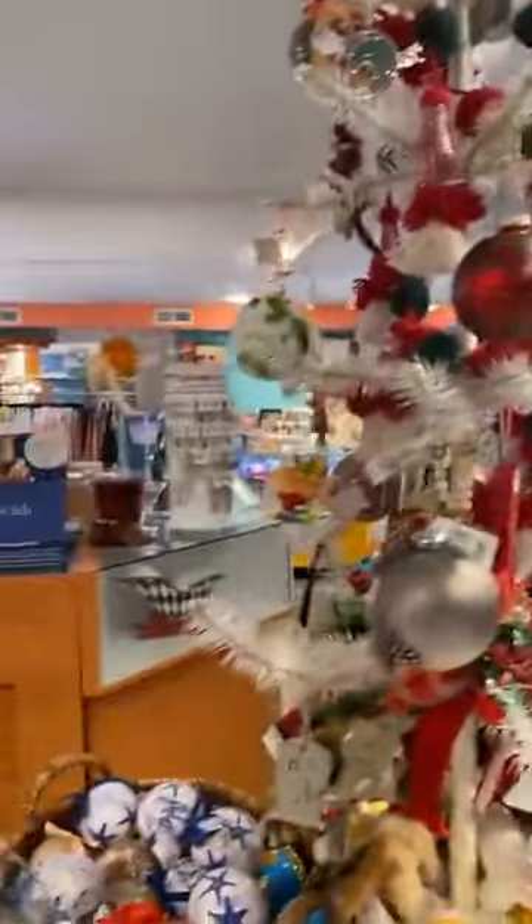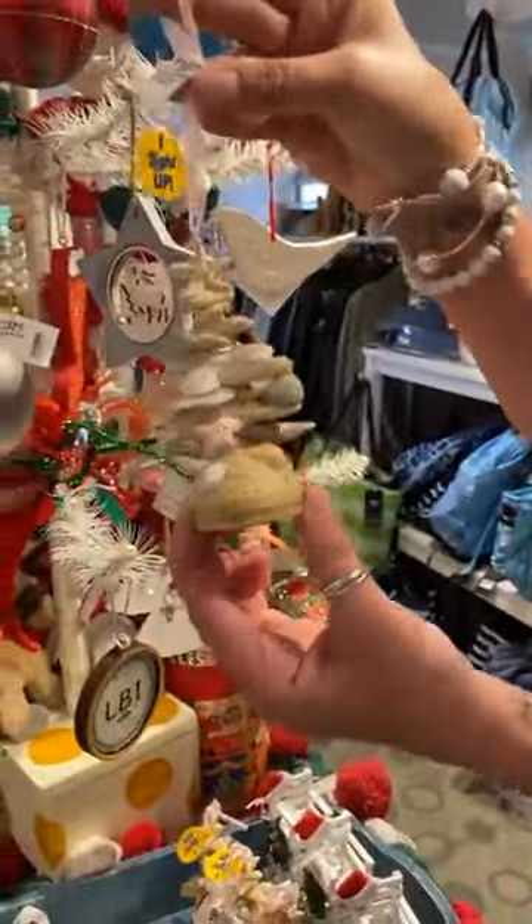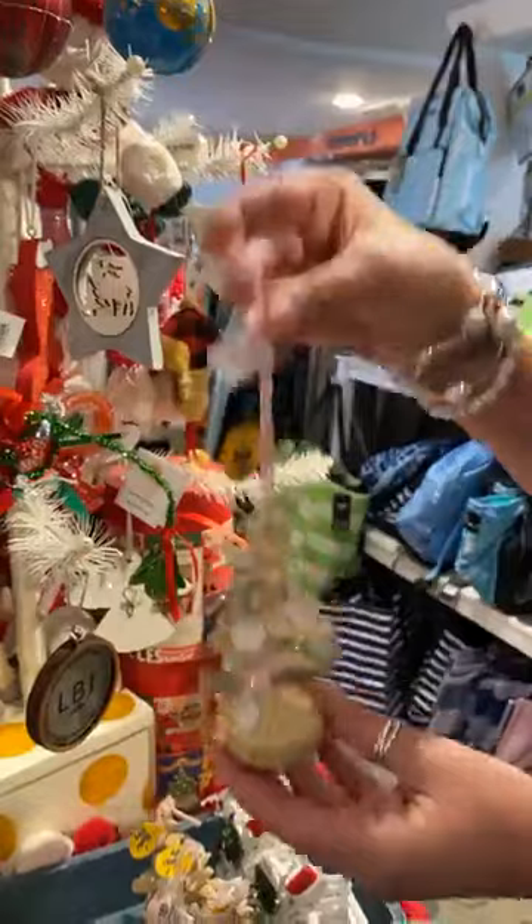We have new ornaments and we have Christmas plates. These are melamine — set of four. We love them. And this ornament lights up. What's on it, Dawn? All the seashells. It's Long Beach Island.